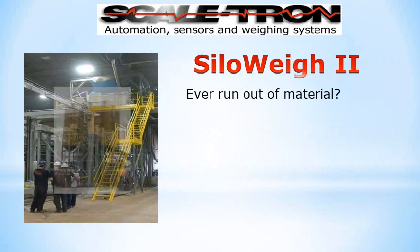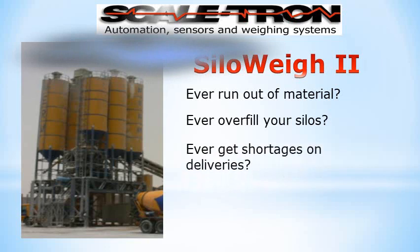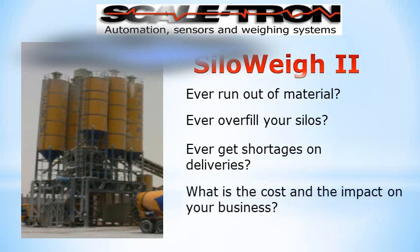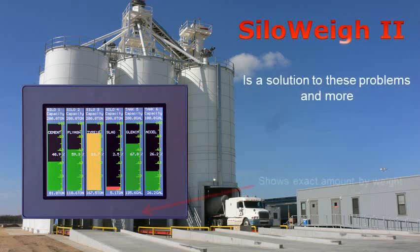Did you ever run out of material? Did you ever overfill your silos? Did you ever get shortages on deliveries? What is the cost and impact to your business from these things? Siloway is a solution to these problems and more.